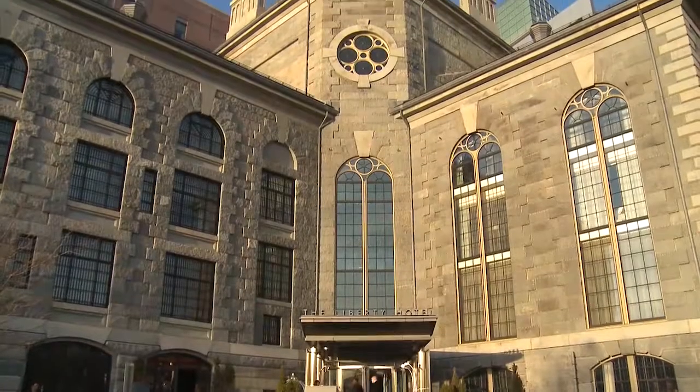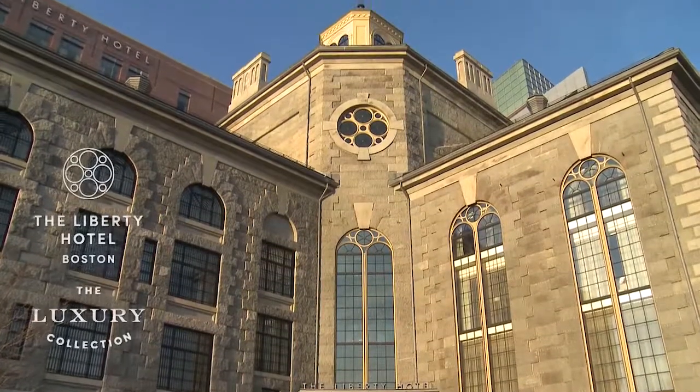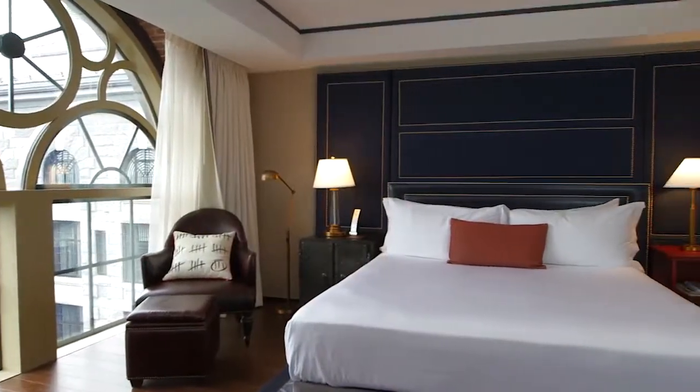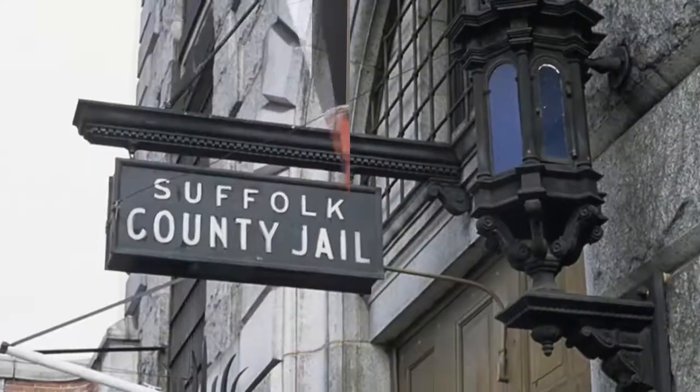It's a hotel like none other. The Liberty, a luxury collection hotel, is a unique blend of comfort, style, service, and sophistication, with an intriguing past and an architectural pedigree.